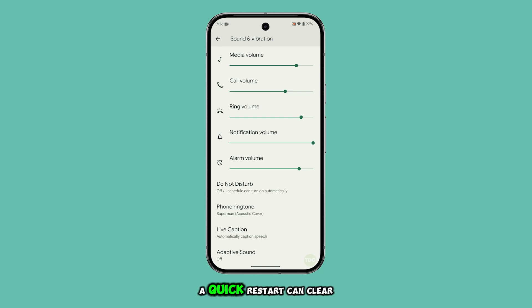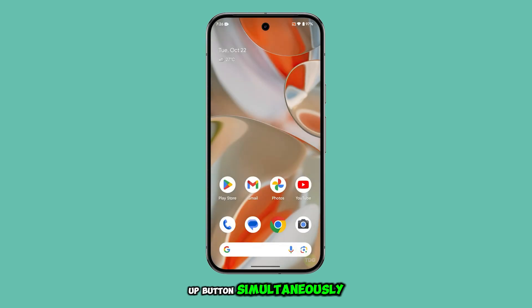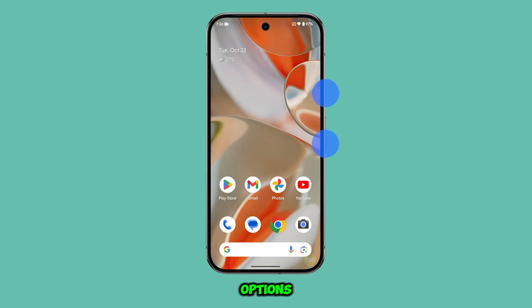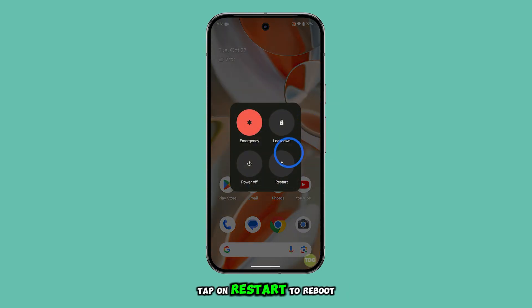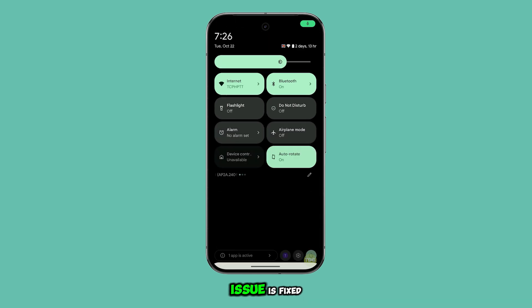Sometimes a quick restart can clear up temporary software bugs. Press the power and volume up buttons simultaneously to pull up the power options. Tap on Restart to reboot the device. Once your Pixel 9 restarts, check if the notification sound issue is fixed.